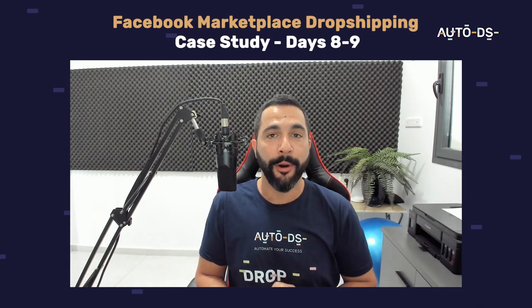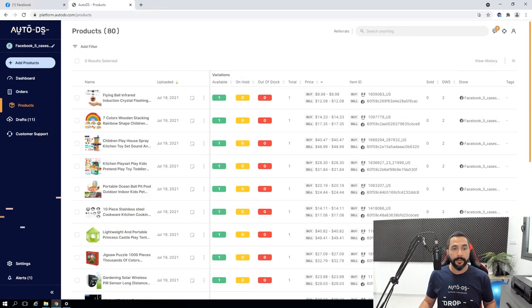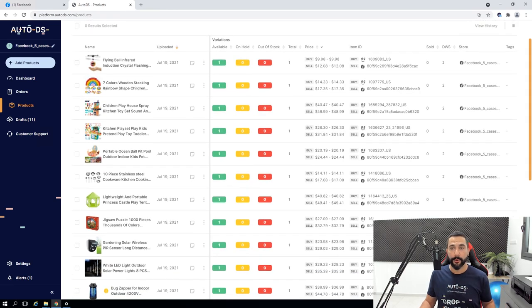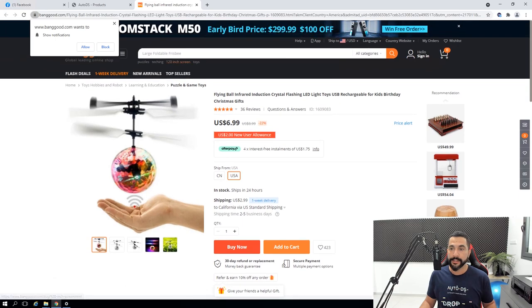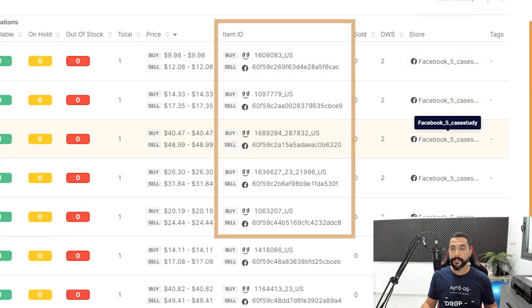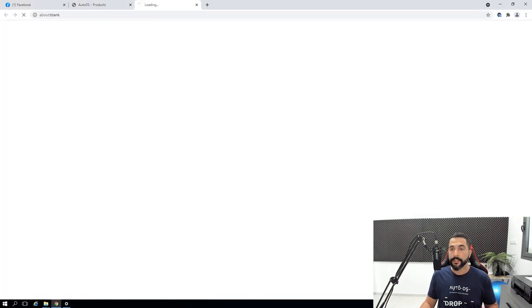So what happened on this 5th part of the case study? Here are the products on my store through my AutoDS account. If you've watched the previous videos you'll know how I'm adding these products. On days 8 and 9, I've got 80 products on my store — an average of almost 10 products added per day from my virtual assistant. Here is one product, the flying ball infrared, and you can see the source IDs where I'm getting these products from. The last set I added is from Banggood.